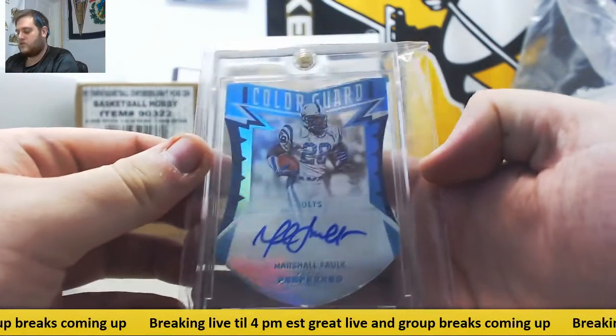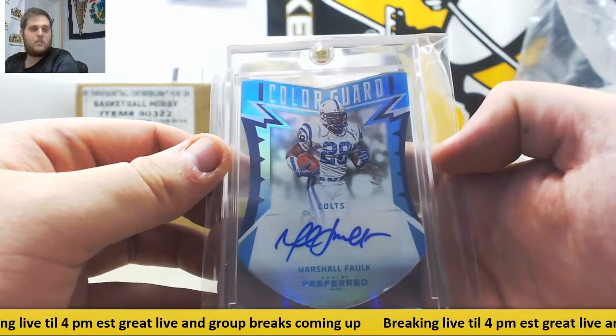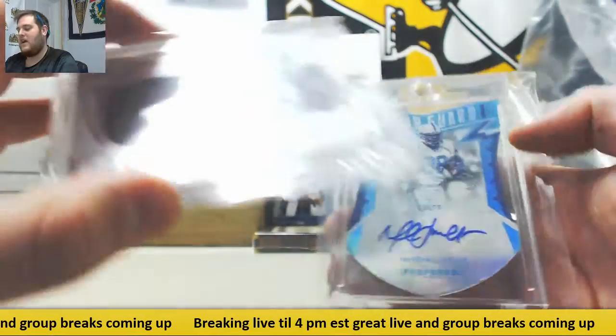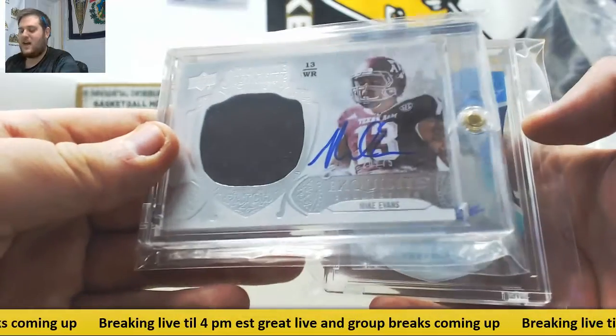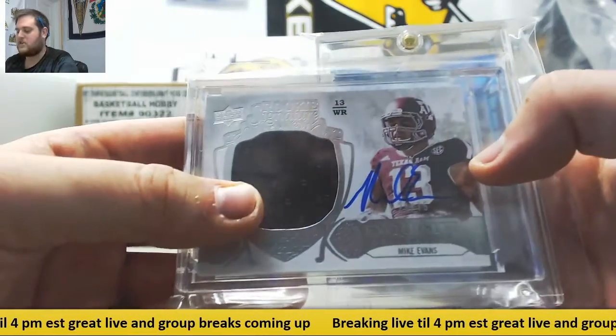Next up, for the Colts auto — 101 Marshall Falk! These are just bringing out some absolute bangers. 101 Marshall Falk for the Colts. And Mike Evans out of Texas A&M — I'm sure the Aggies would say that, they had him. 101 Falk out of 75, and rookie patch auto Mike Evans out of 75. Unbelievable boxes coming out of here.